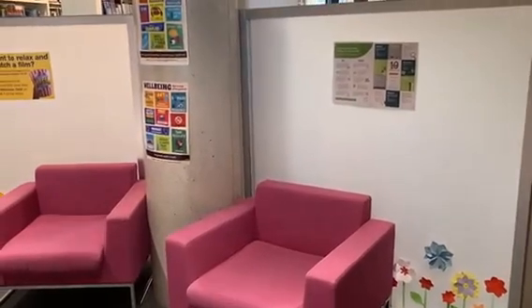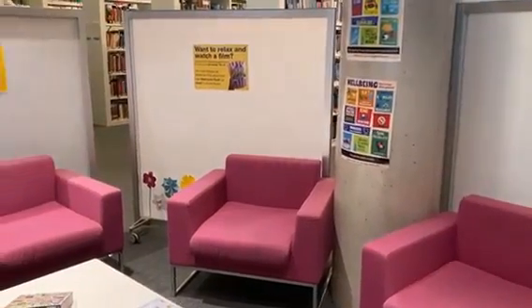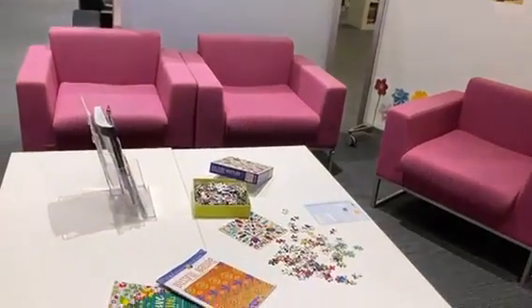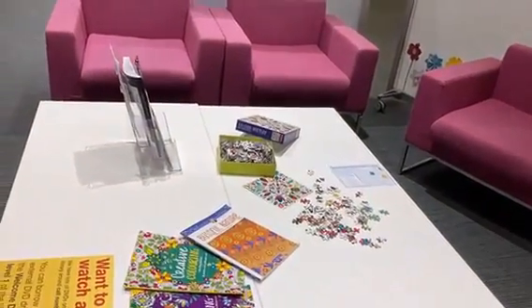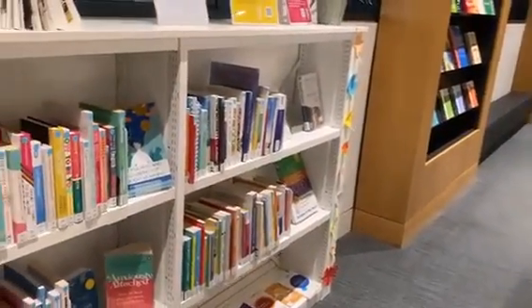The library has a well-being area where you can take a break from studying and relax. Why not have a go at one of our jigsaws or do some colouring? We also have a collection of well-being books on topics such as mental health, sustainability, and neurodiversity.